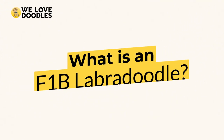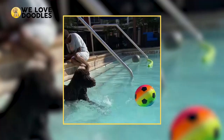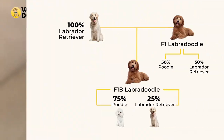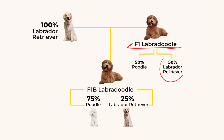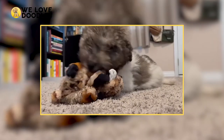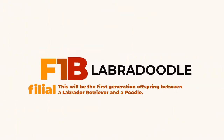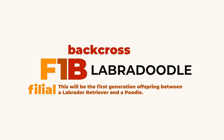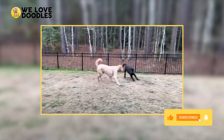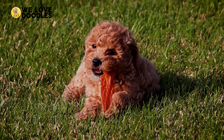What is an F1B Labradoodle? An F1B Labradoodle is slightly different than an F1, but the difference isn't super striking. While an F1 Labradoodle is split down the middle with 50% Lab and 50% Poodle, the F1B is about 25% Lab to 75% Poodle. The B in F1B stands for backcross. A backcross is what happens when you take a hybrid and cross it again with one of the parents — almost always the poodle.